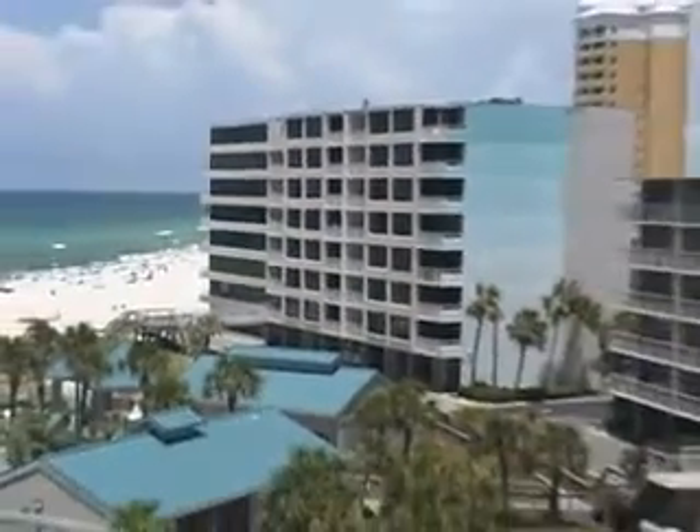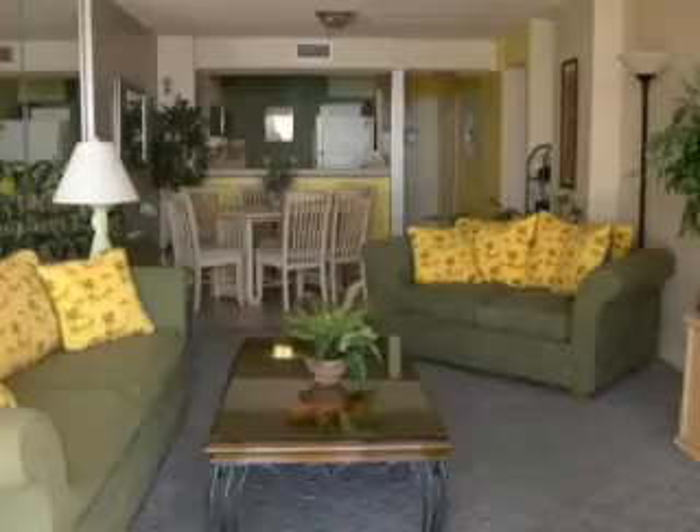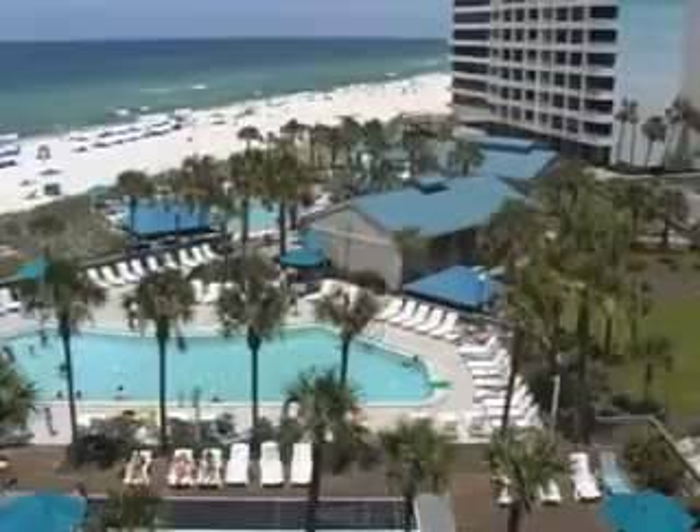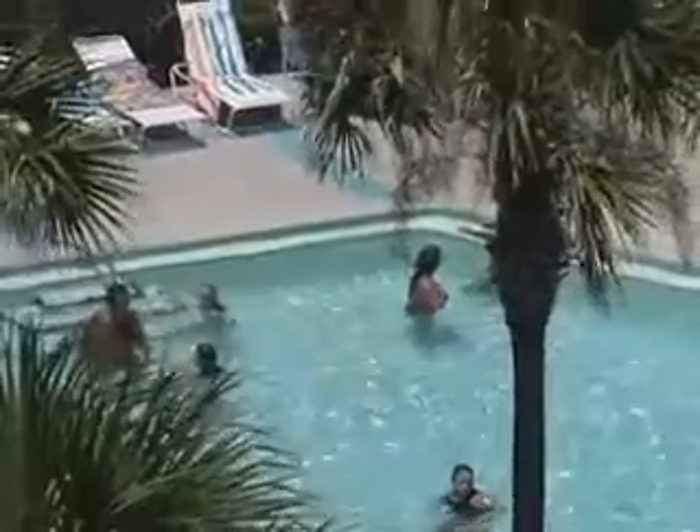Beautiful sunsets looking out over Rick Seltzer Park. The seller replaced the living room furniture, replaced the interior doors, had mirrored walls installed, and replaced many of the light fixtures.